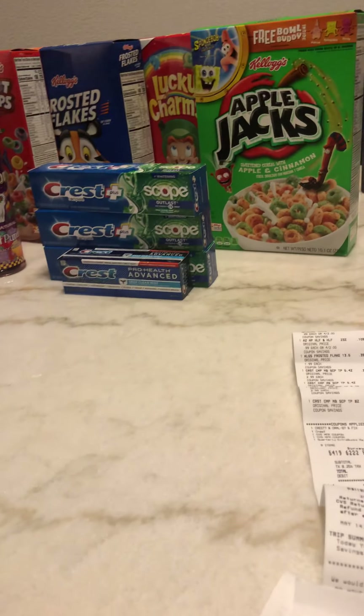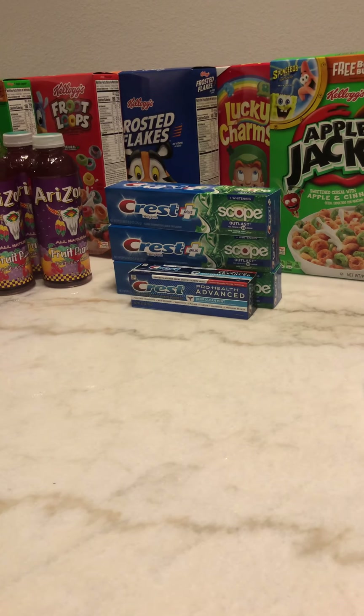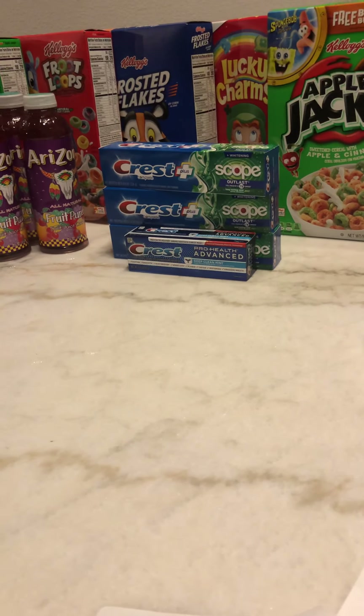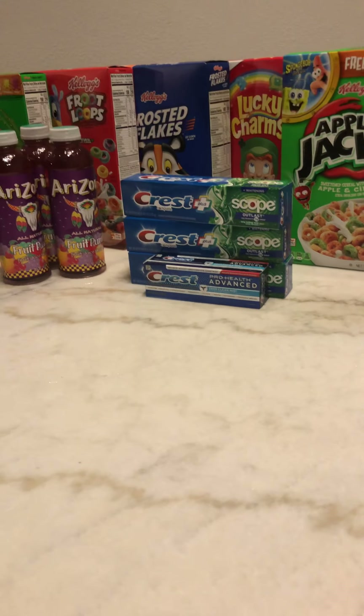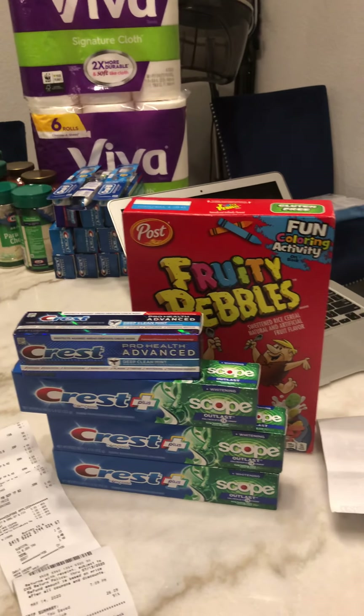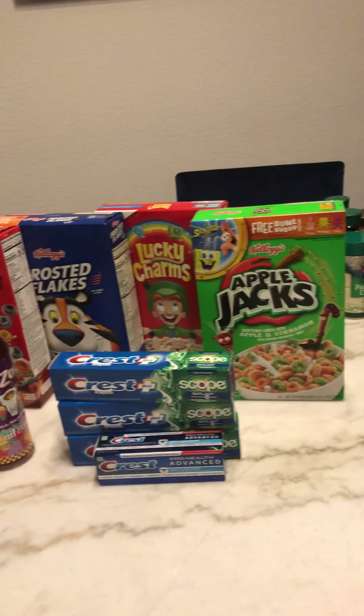Welcome back to my channel! This is my CVS haul. I did two transactions at CVS today. Let me tell you it was an awesome deal. There's one transaction from CVS and here is another transaction from CVS.